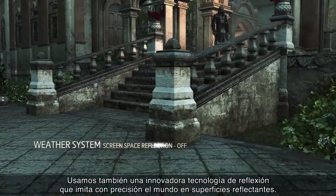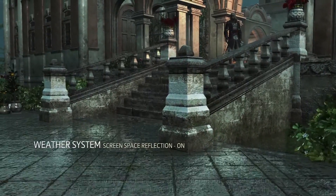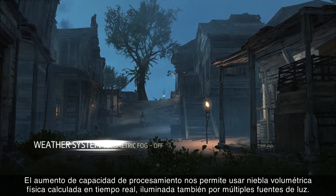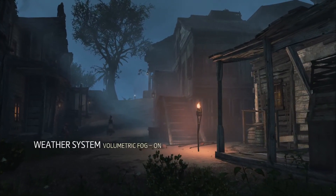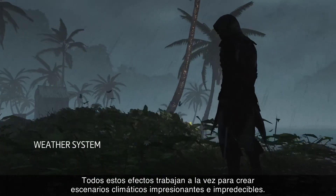We also use an innovative screen space reflection technology that accurately mirrors the world on reflective surfaces. Increased processing power allows us to use physically-based volumetric fog that is computed in real-time and lit by multiple light sources. All of these effects work together to create unpredictable and breathtaking weather scenarios.